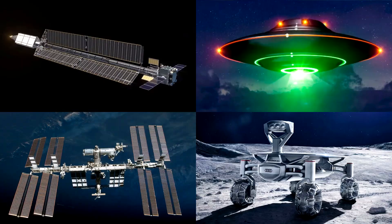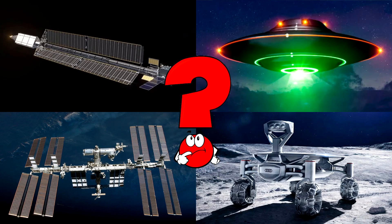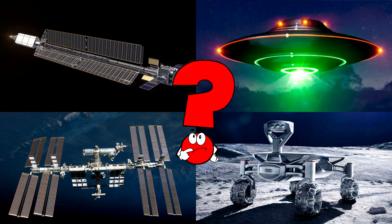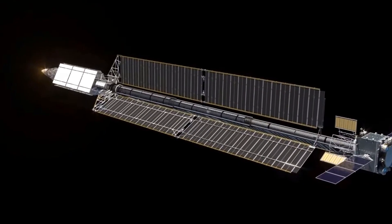Which picture shows the long and shiny spacecraft floating in deep space with huge solar panels stretched out like wings? That's a special spacecraft designed to travel far from Earth and collect energy from the sun! You got it right!